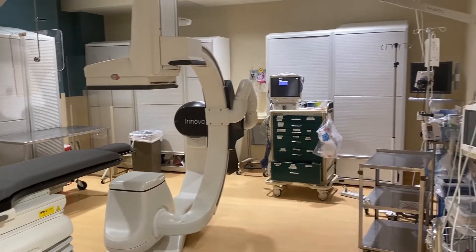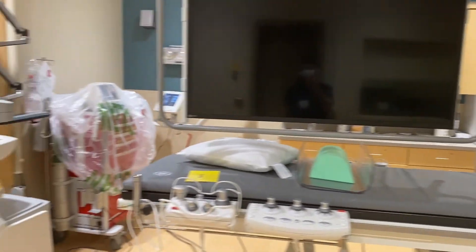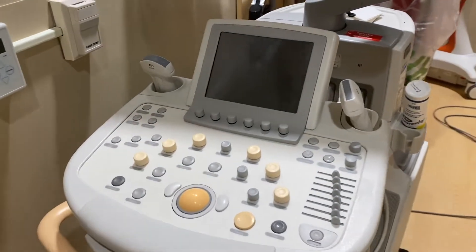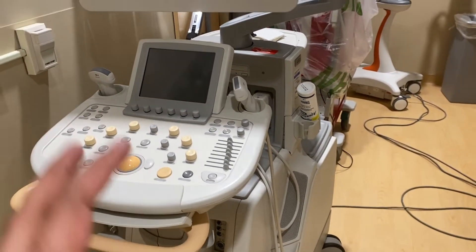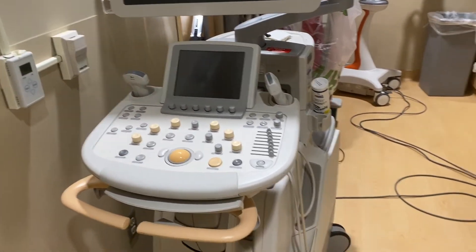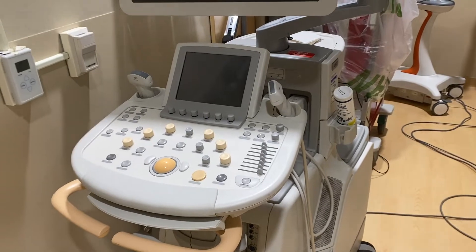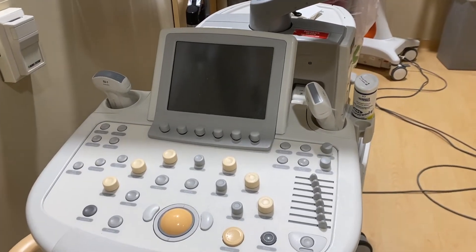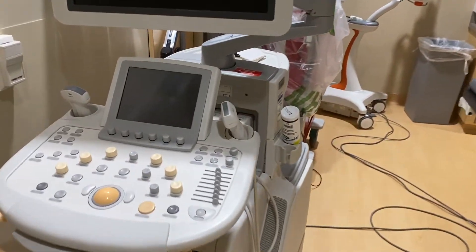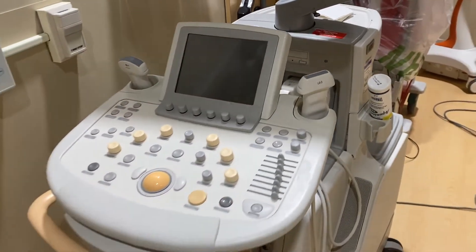Welcome to the IR suite — essentially the operating room for an interventional radiologist. There's a lot of technology going on here. Starting on this side: this is one of the main workhorses for interventional radiology — the ultrasound machine. We use it to gain vascular access and access various organs. We do a lot of procedures percutaneously, meaning through the skin — accessing the gallbladder, liver, and other organs. As a radiology resident, you should get as much hands-on ultrasound exposure as possible, because you need to develop the skill of using the ultrasound probe in one hand and a needle in the other to localize your needle in real time.